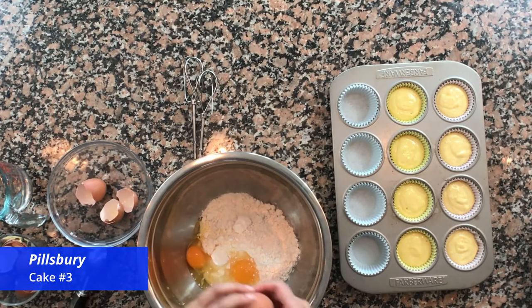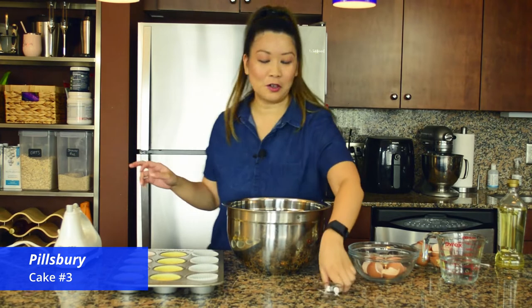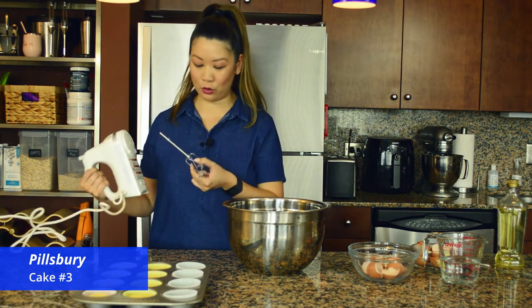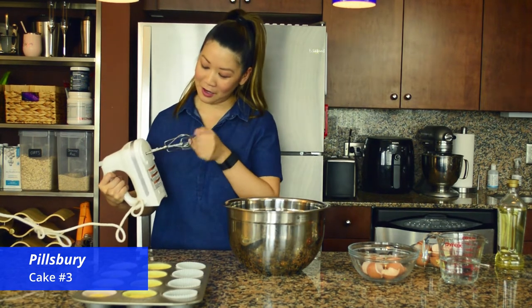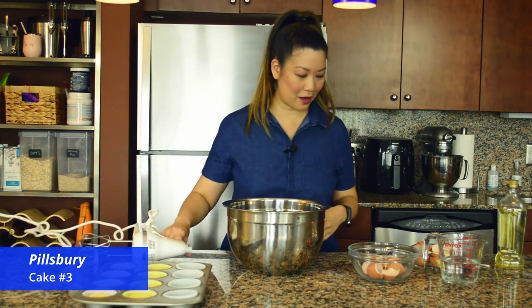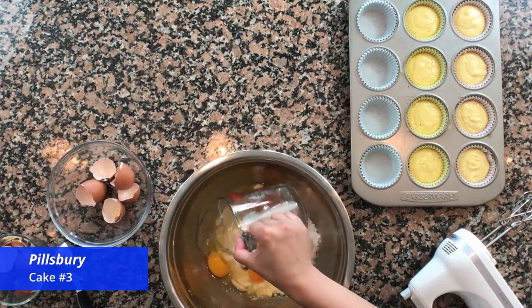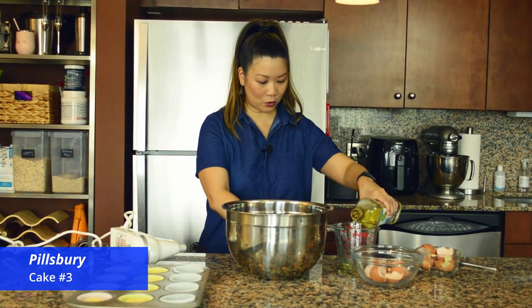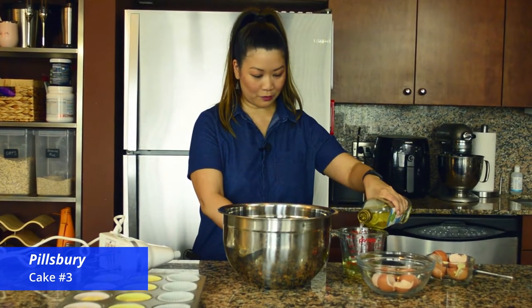Baking is therapeutic, isn't it? It is for me — I love baking, and as you guys know I'm obsessed with food. If there's a recipe or dish you'd like me to do, let me know in the comments. For Pillsbury we have one cup of water and a half cup of oil. Interestingly, the Betty Crocker one only required one-third cup of fat, which was butter, so I'm curious how that affects the result.